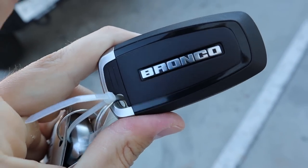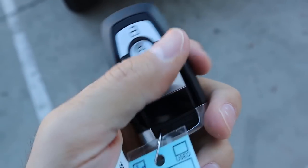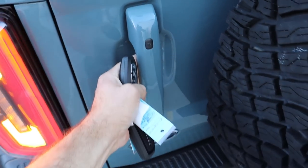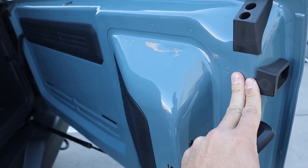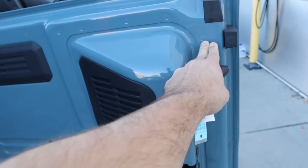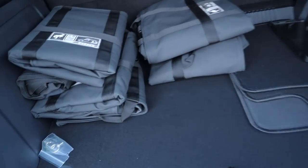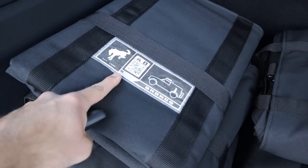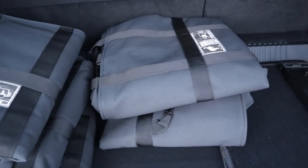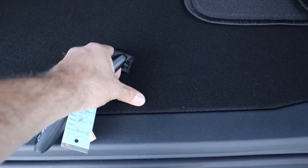Here's the key fob — notice it says Bronco on the back, and you've got the unlock, lock, and remote start. The rear hatch has the most annoying opening sequence ever — every single Bronco has two compression points, so you have to hold it for a second, then push it, and then it opens fully. Popping into the back, we have all the goodies here — this is for the top storage and everything is nicely labeled that comes with the First Edition.